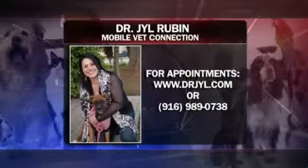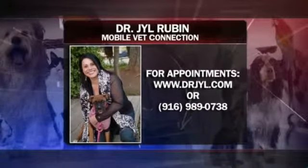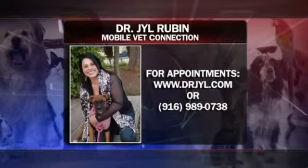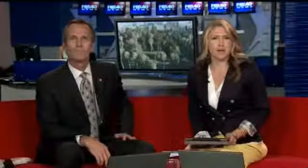Thank you, Jill. It's always a pleasure — we'll talk to you next time. If you'd like to schedule an appointment with Dr. Jill or have her come to your place, she's a mobile vet. Go to her website at drjillwithay.com, or call her — the number's on your screen: 916-989-0738.